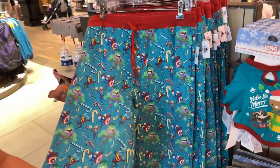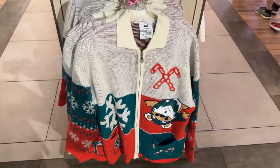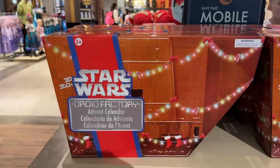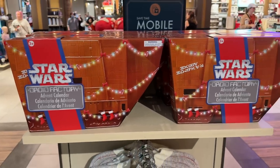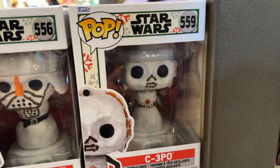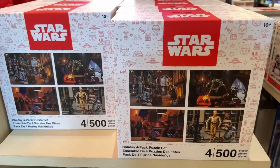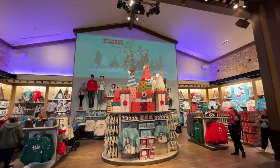They still have the zip-down Ewok sweater we saw at Star Trader, which is very nice. They're also stocked with a lot of the Sand Crawler advent calendars — it's Droid Factory so you're getting droids, I think you build them. We got one but haven't cracked it open yet. They also have Darth Vader as a snowman in a Pop, C-3PO, and R2-D6 in a scarf and top hat. There's a Star Wars puzzle set and the junior Ewok sweater too.